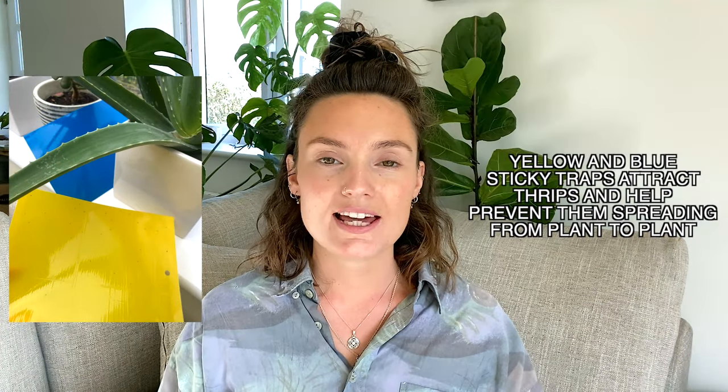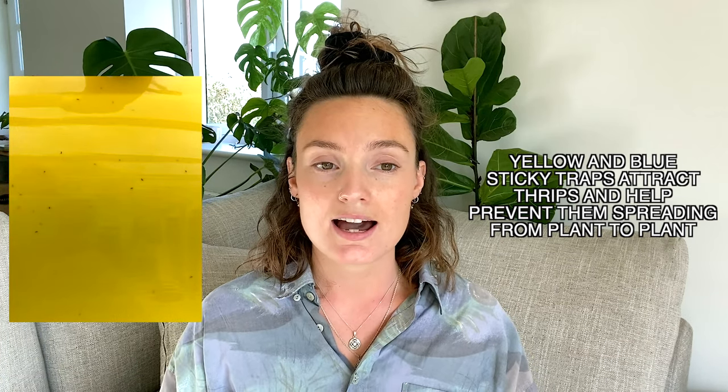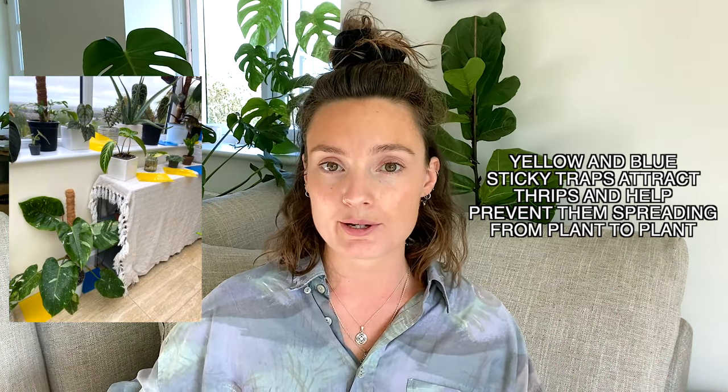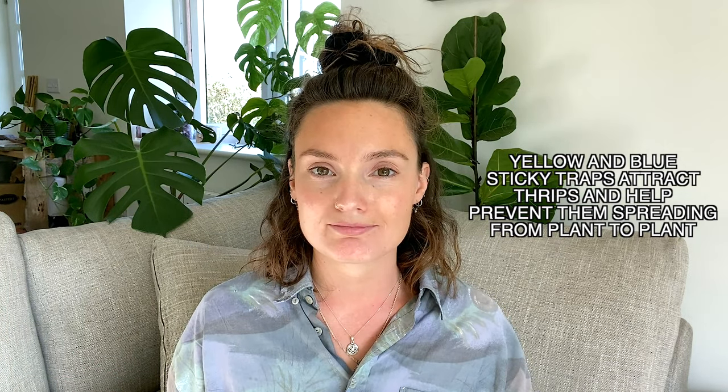Another thing I did, which I've never done before but I've heard is really effective, is I invested in some yellow and blue sticky traps. The yellow and blue colors attract thrips and help catch any that you might not see. I put the sticky traps in between my isolated plants so that if any thrips tried to travel from one plant to another, they'd get caught.